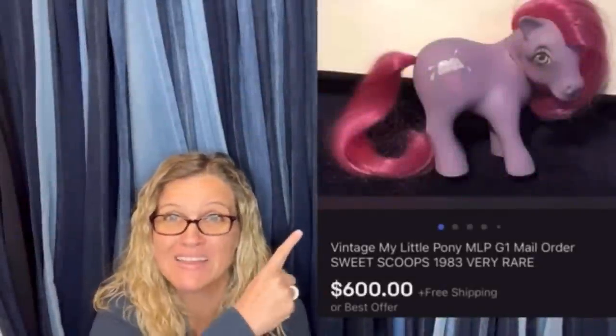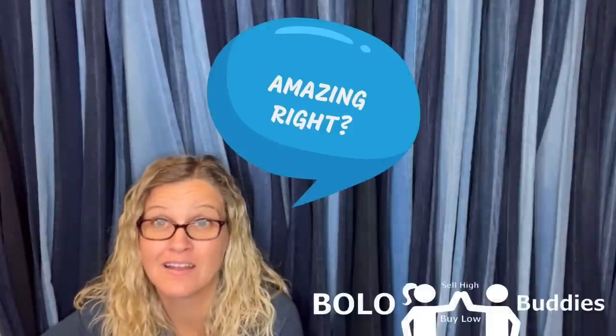Time for a dollar. $600 for a My Little Pony. Amazing, right? All right, let's get started.